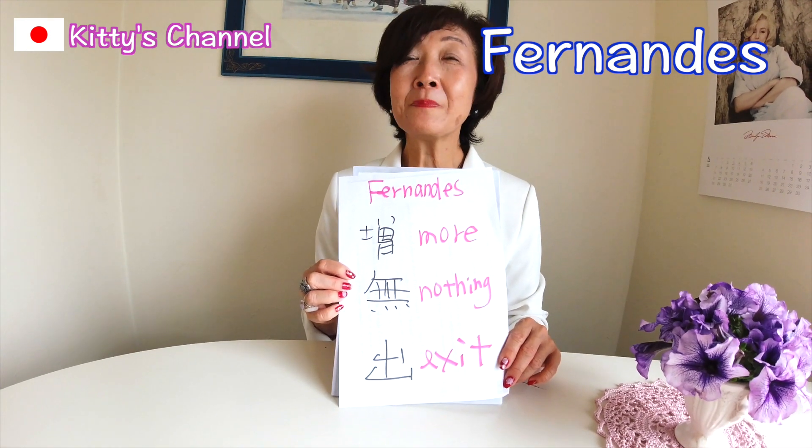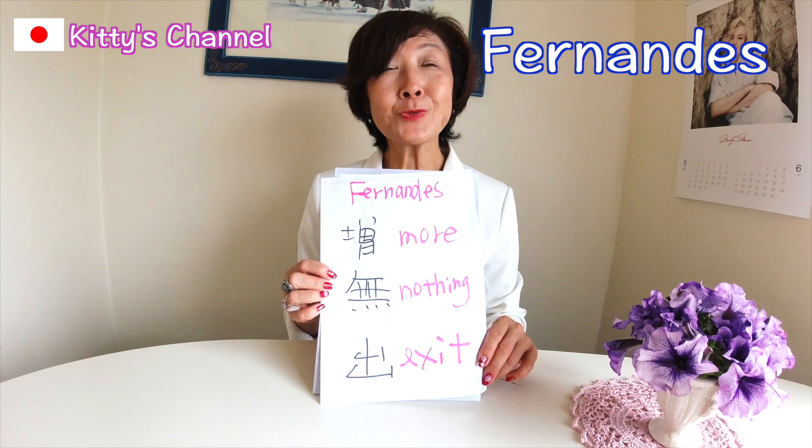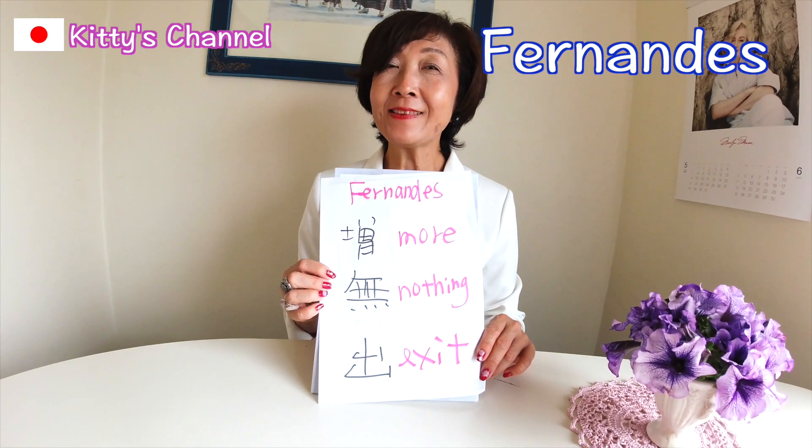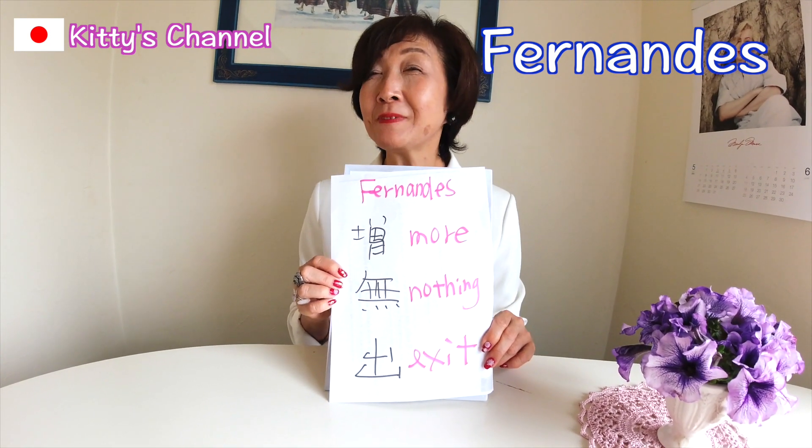Actually, my aunt — my mother's elder sister — is waiting for you and she will write your name on the rice paper. Would you like to come with me?